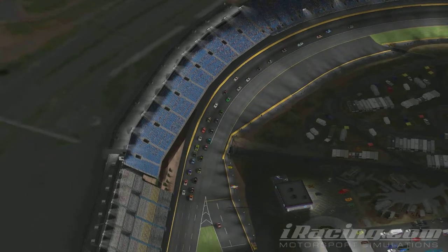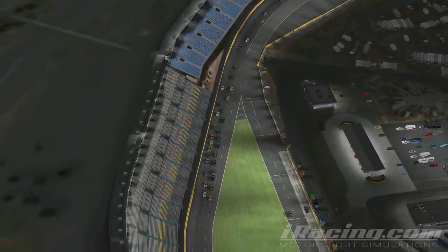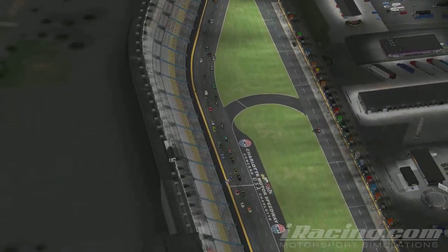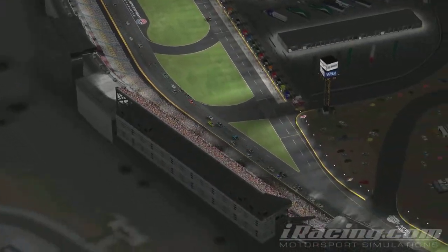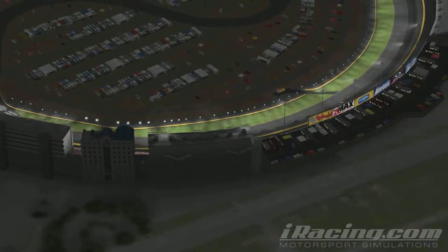Pace car in, here we come again. Byron Daly, Steve Sheehan, your front row. Byron Daly puts the hammer down, green flag is out. Sheehan keeping right with him on the outside — good start for Sheehan up on the outside. Byron Daly will take the lead, Sheehan will follow in right behind. Ottinger and King battling side by side through turns 1 and 2.